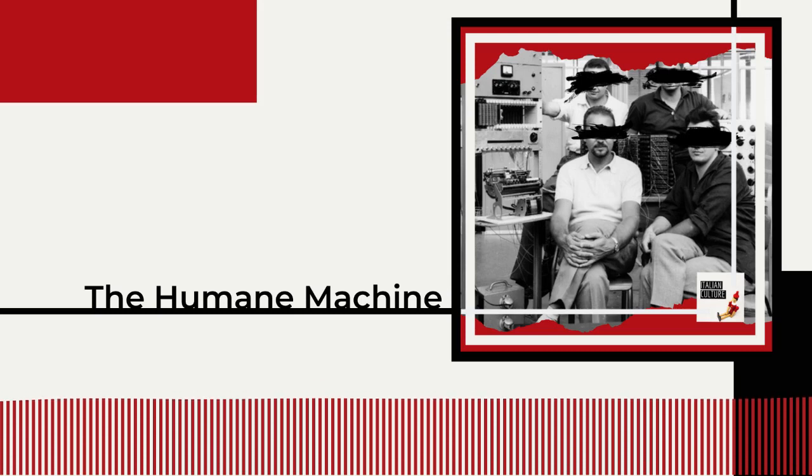Nevertheless, this wasn't enough to conquer the hearts of Olivetti's managers. Accountants said the whole Programma venture was dangerous because the profit margin was going to be too narrow. Customer care and plant managers were also concerned, since everyone trained in electronics had already left the company and no one was able to take care of defective units. Sales claimed the Programma was a hybrid machine — something nobody would buy because there was no market for such a product yet. In a few words, they opposed the Programma 101 because it was too innovative.